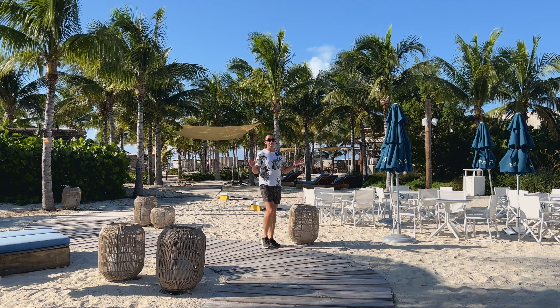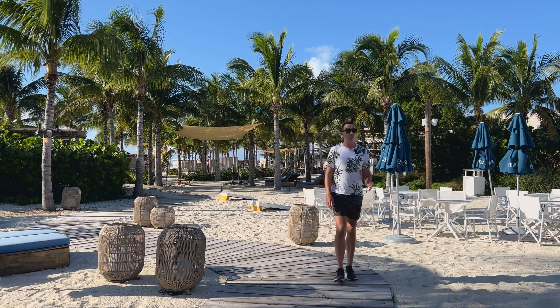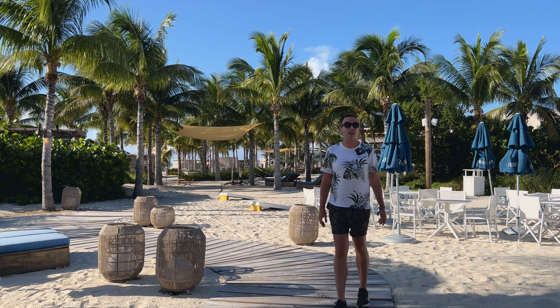Hi guys and welcome to Bimini. I am currently at the Beach Club which is a private resort that Virgin Voyagers visit when they cruise around the Caribbean.